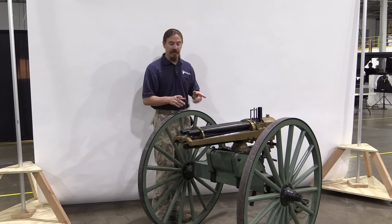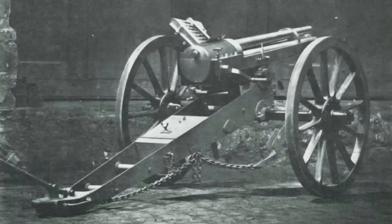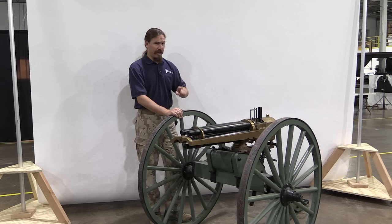They did also see infantry use. In fact, you'll see pictures of these guns actually in use in the First World War, as both anti-personnel and anti-aircraft guns. They were also very popular worldwide. They were purchased by a huge variety of countries, everyone from Chile to Russia.